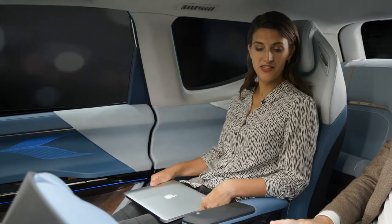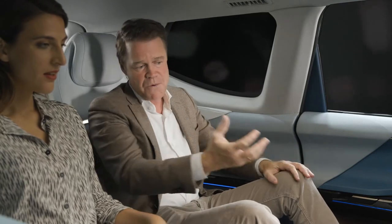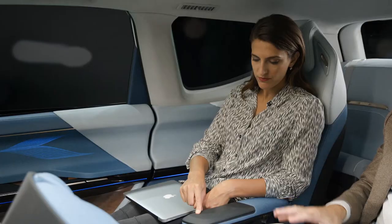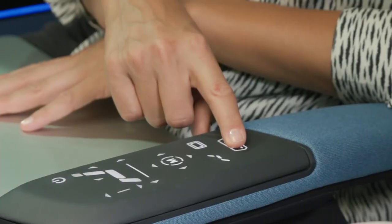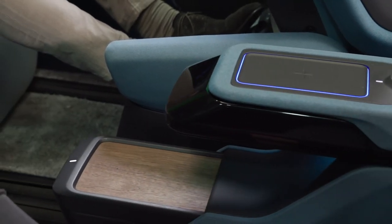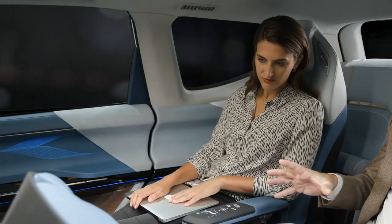So imagine we're two colleagues, we're almost at our meeting, and we need to do some final preparations to our presentations. This is the setting we would create in the interior — there is enough space even for my big feet. So you can even create a more effective workspace. If you bring over this smart companion, our floor console, and turn on the smart surface and the armrest — yes, here it comes.